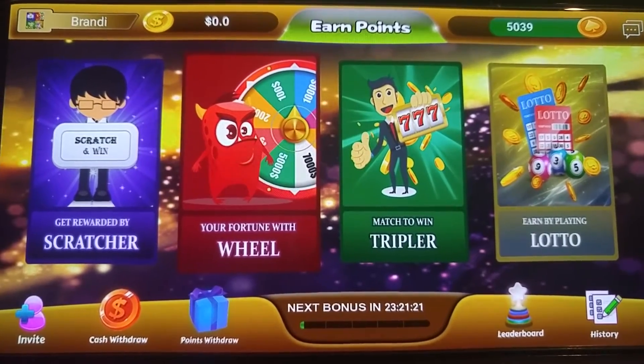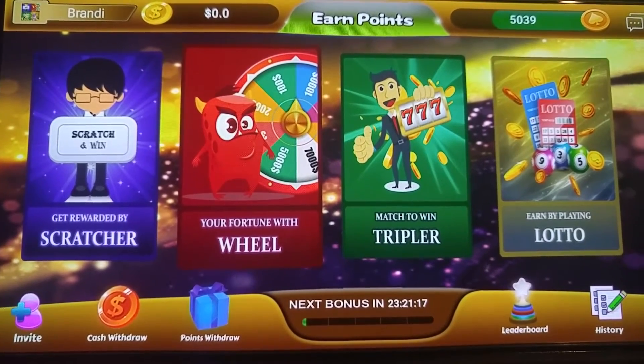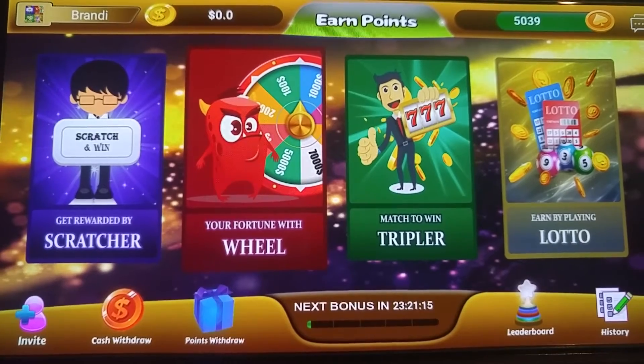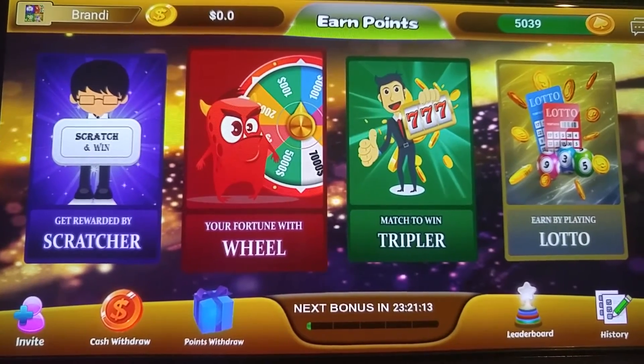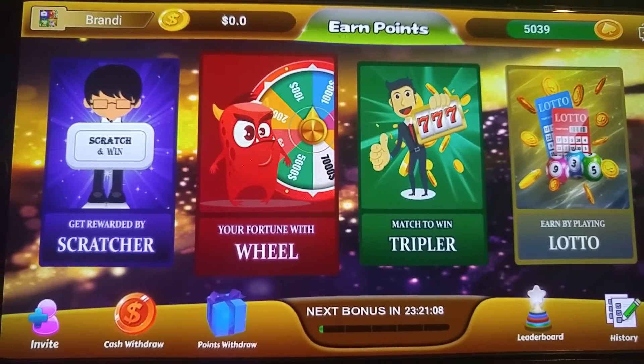The link will be below and here is a little tutorial. As you can see, I have 5,039 points. You can do scratchers, spin wheels, spin triple to match and win, and earn by playing Lotto.